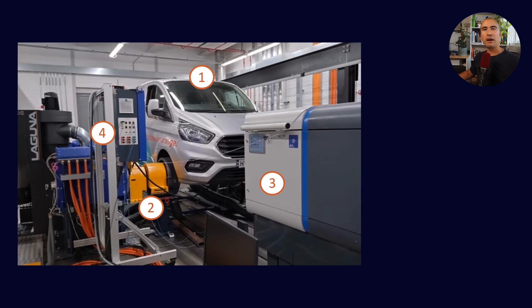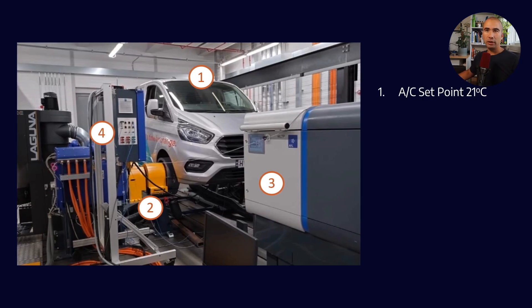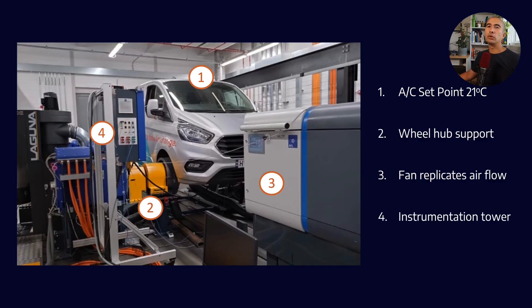The features of this setup include air conditioning with a specific set point so everything is climate controlled, support for the wheel hubs, a fan to replicate airflow over the car, and an instrumentation tower able to take in all of the data. In addition, we had vibration sensors set up for axial measurements in all three directions — X, Y, and Z — as well as emissions data coming out of the tailpipe.